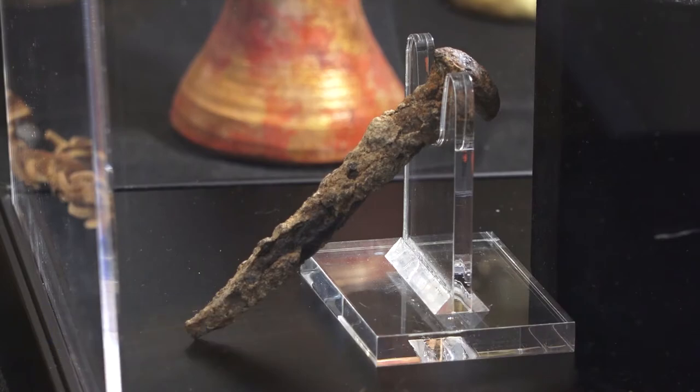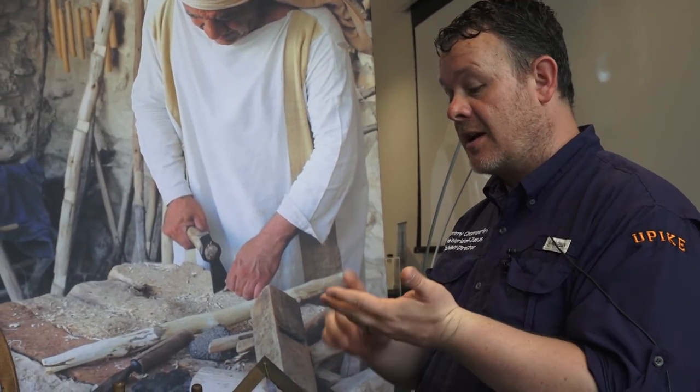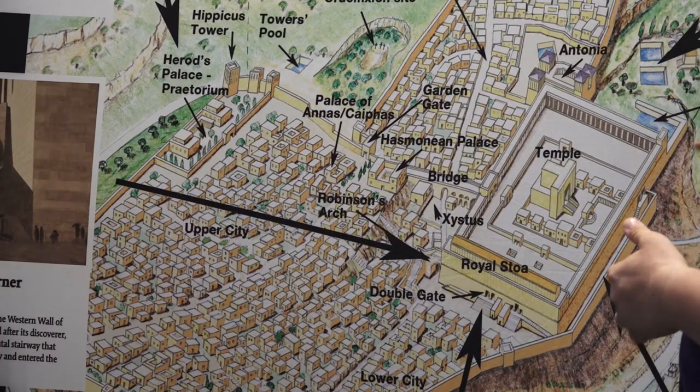We have on display a 2,000-year-old Roman nail that, based on archaeology, we know is almost certainly the size they used to do these crucifixions. Exhibit director Tommy Chamberlain encourages anyone interested to make plans to see the World of Jesus exhibit while it is still in Pikeville.